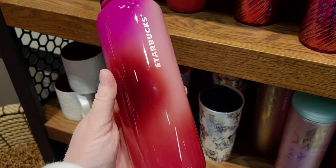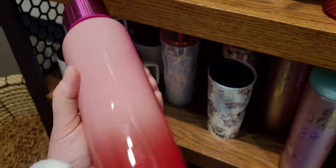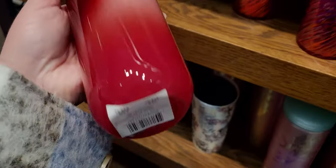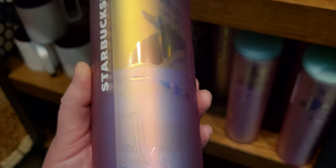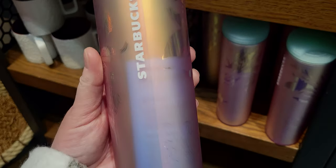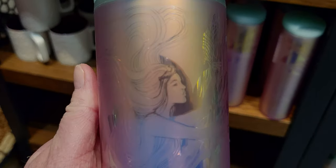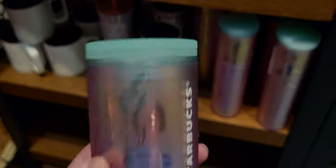This next one has a beautiful ombre effect — it almost looks like a mood cup, like a thermal temperature cup where it changes colors. It's really pretty with a fuchsia lid and it's $24.95, made of glass. Then there's this one with the Starbucks mermaid in a peachy color — $14.95. They have a lot of these in store. The mermaid logo almost looks like a tattoo, very ornate.